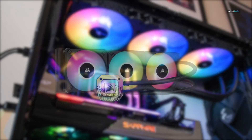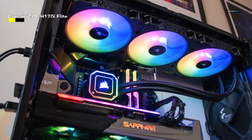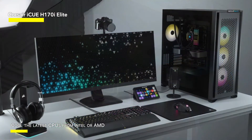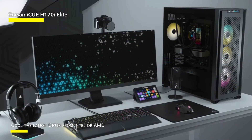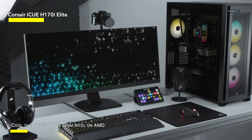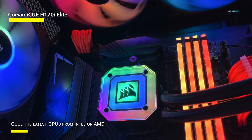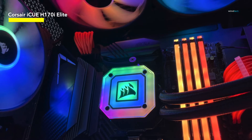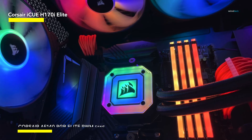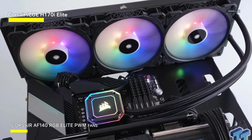Coming in as our number one pick for the best liquid cooler is the Corsair iCUE H170i Elite Capellix XT. There's a whole lot of cooling performance on offer with the H170i Elite if you can look past its absolutely ridiculous name. This cooler's excruciatingly long name does hint at its massive size, at least. This is a triple 140-millimeter fan cooler, and as such requires plenty of room inside a chassis to mount it. You will need a gap for a 420-millimeter radiator, and only some larger or cleverly designed cases can manage it. But in return, it can run those three fans relatively slowly, and that means quieter operation, yet with excellent thermal performance.